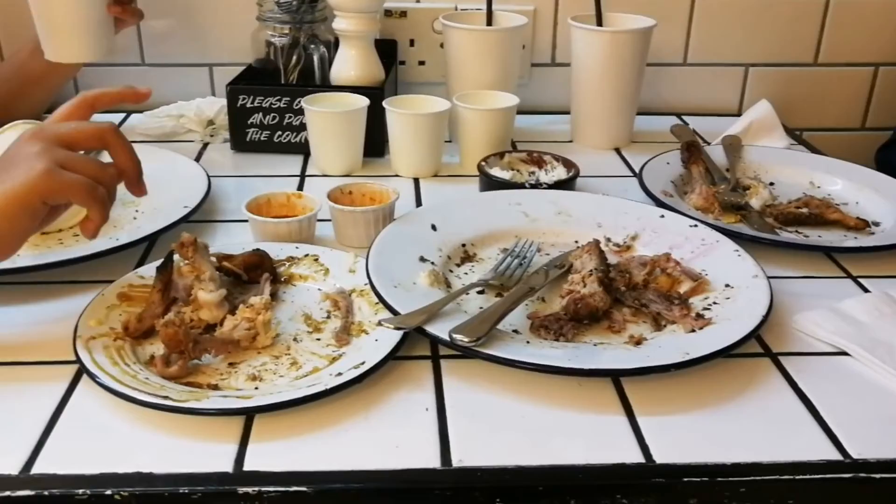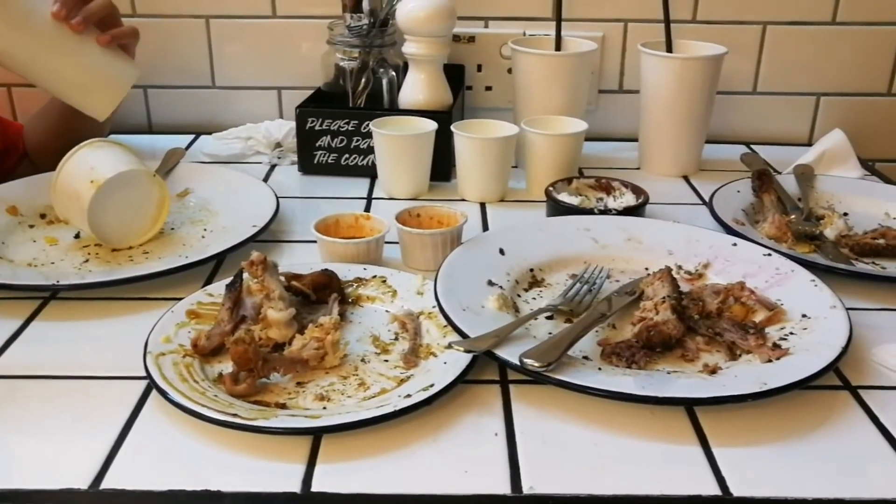Okay guys, thank you. Enjoy your Ben's Charcoal Chicken. I'll meet you again. Bye bye.